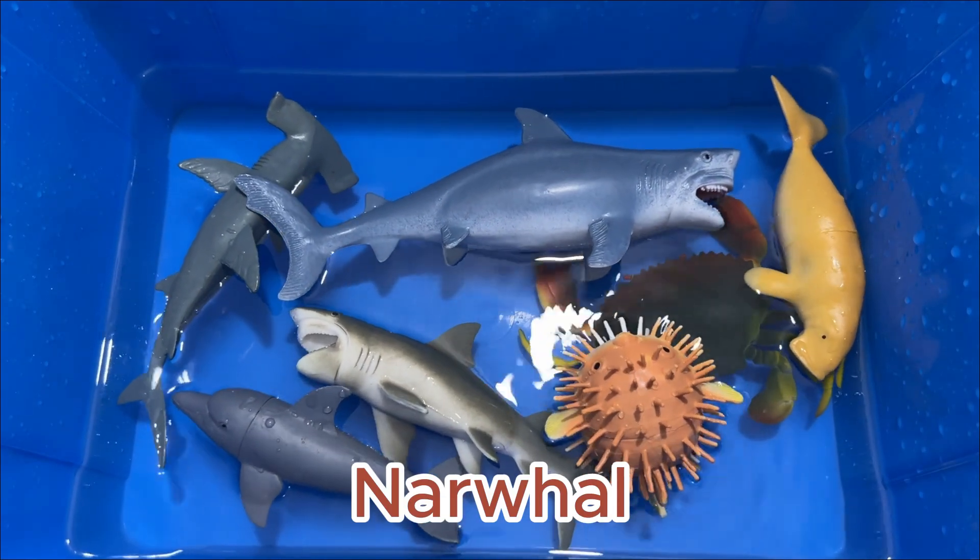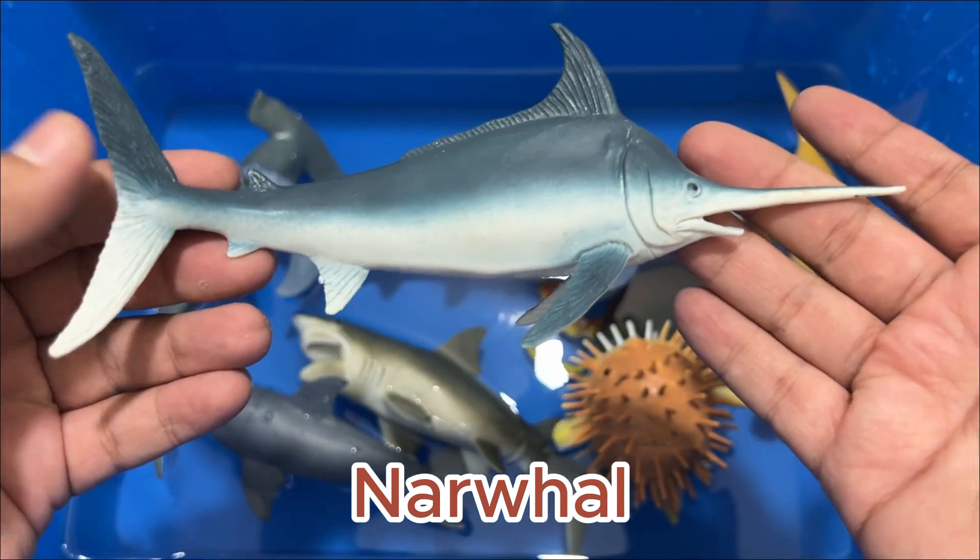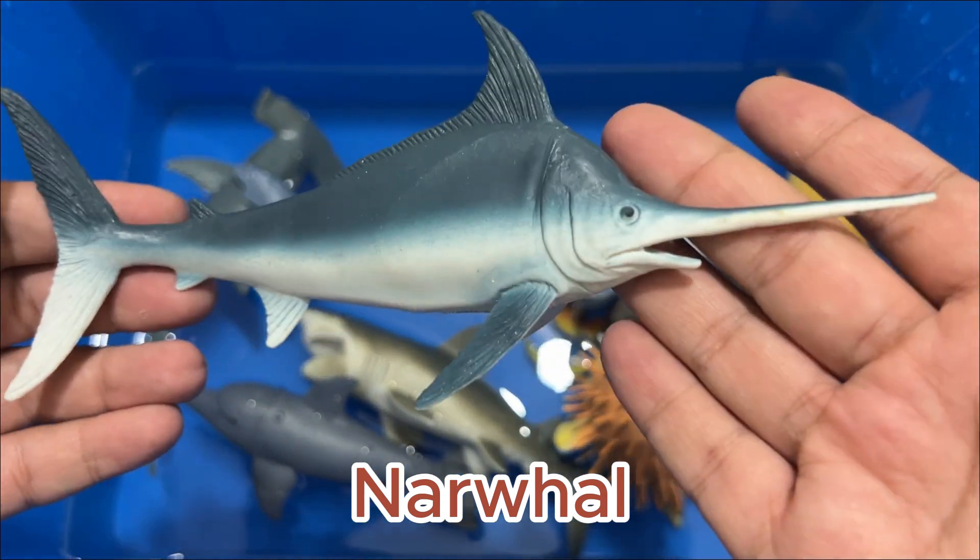Narwhals live up to 50 years. Narwhals change color with age. Their tusks are actually a tooth, and narwhal's distinctive tusks are usually found on males.